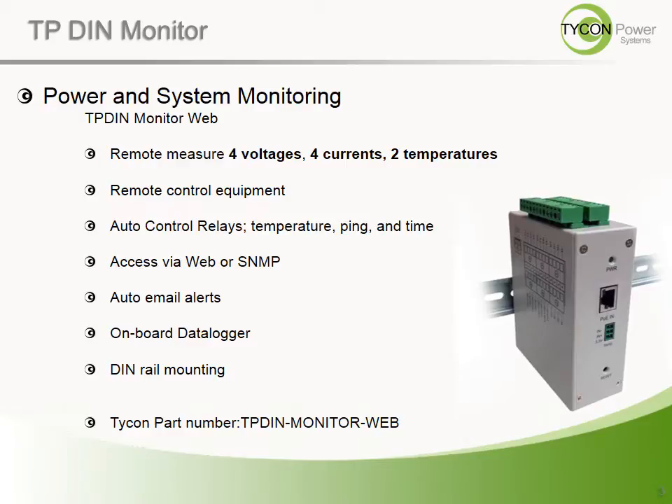Four independent voltages, four currents, internal device temperature, as well as an included ambient temperature thermocouple can be monitored and logged. There are four relay switches included in the device to remotely interact with your system in real time. Access to the device is via web or SNMP, and it can send email alerts automatically upon conditional triggers.